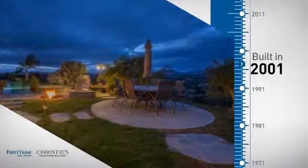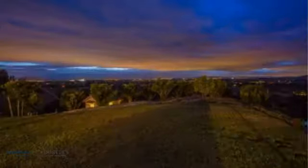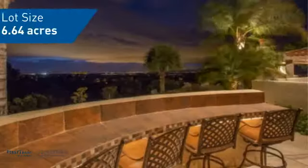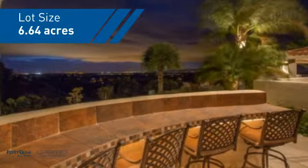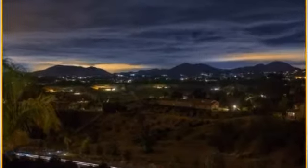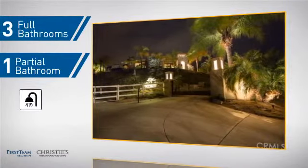This property was built in 2001 and features over 3,300 square feet of space, giving you a spacious layout to play host or kick back and relax after a long day. Inside you'll find three bedrooms so everyone has a private space to come home to, as well as three full bathrooms and one partial bathroom.